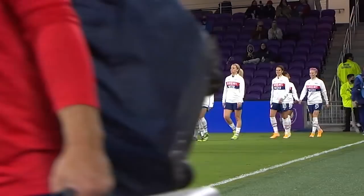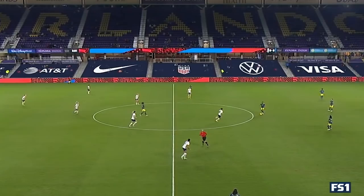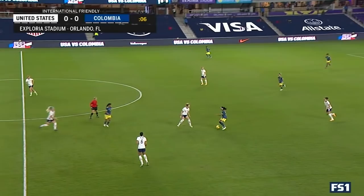The USA women are getting ready to take on Colombia. It's the first time in their long existence that they've opened up a calendar year playing against a South American team. USA in the white tops, blue shorts, Colombia in the blue and yellow — and they have it. We're underway.